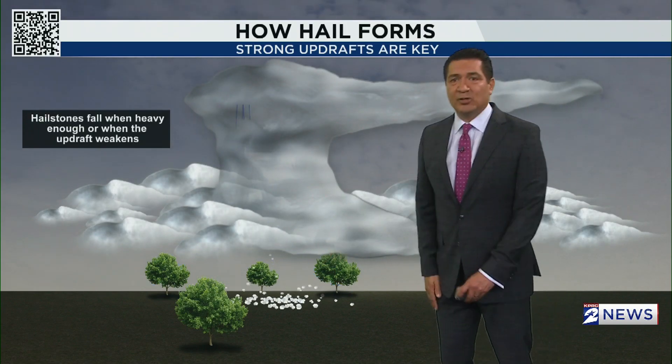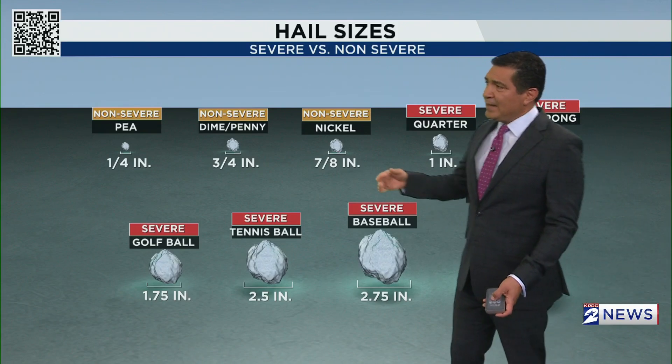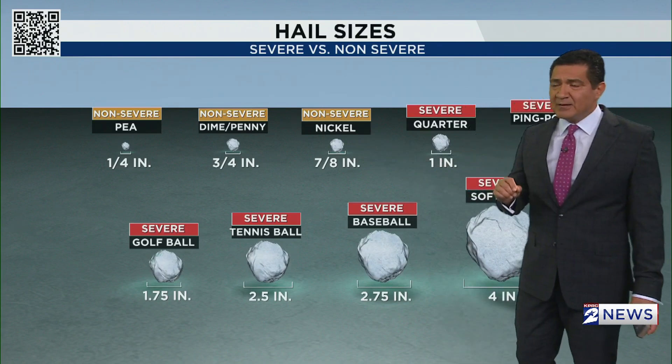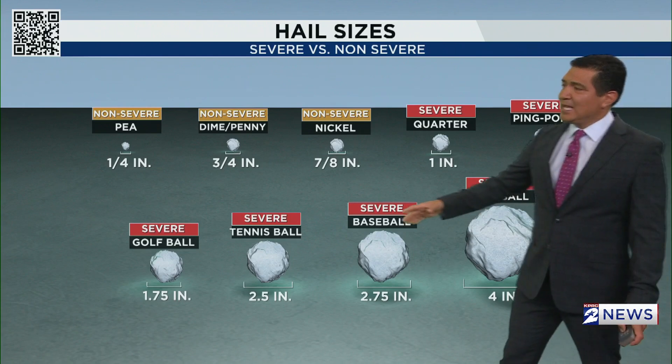The hail then comes down onto the ground — that's what we saw on Monday and it's again a possibility on Tuesday. Non-severe hail is anything from pea-size up to nickel-size, but severe hail starts at quarter-size — one inch — then ping-pong size, then golf ball size.